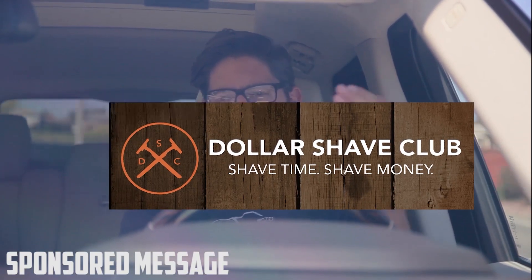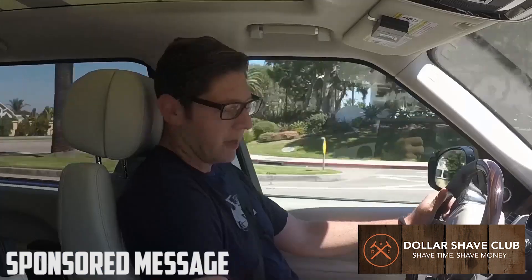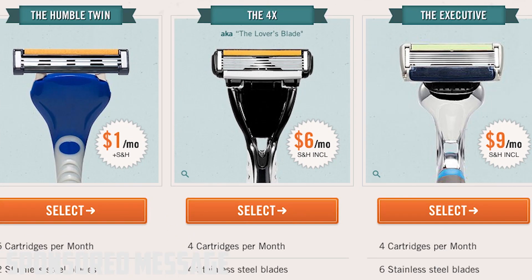I've teamed up with Dollar Shave Club to bring you cheap razors. They're cheap by inexpensive, but not cheap in quality. We've got some high-quality razor handles here. Starting right in the middle is their Forex plan. You get a shipment of razors each month, you get a kick-ass razor handle, and your face looks smooth.